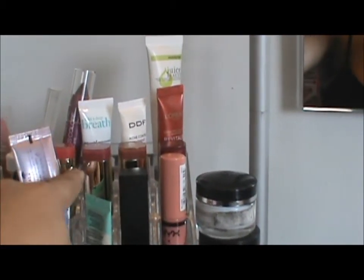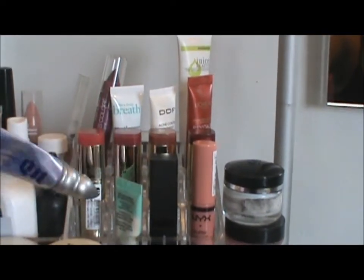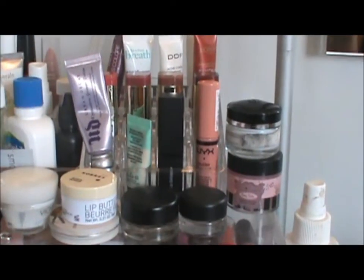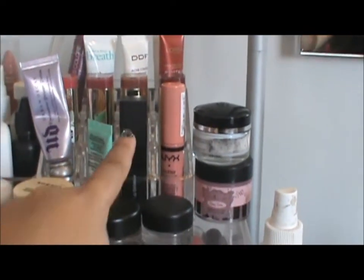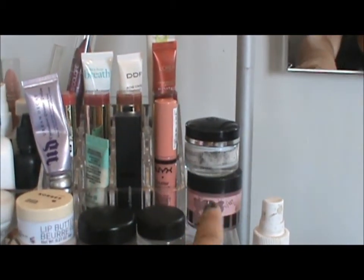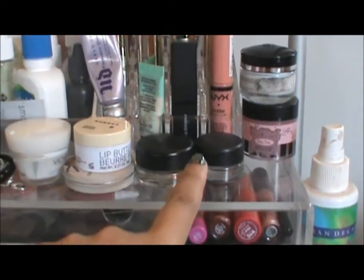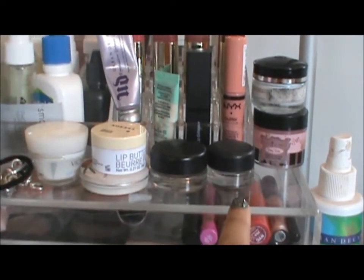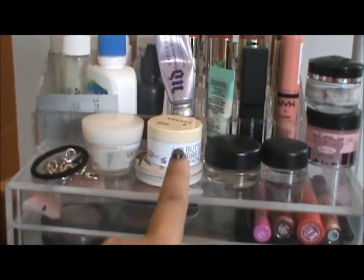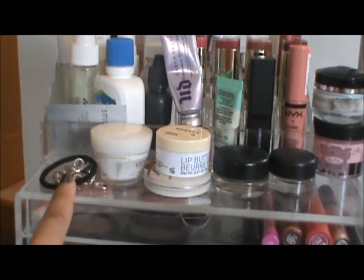There are some Milani lipsticks right here that I'm trying out. My Urban Decay Primer Potion, my little sample of the Porefessional by Benefit, an e.l.f. lip exfoliator, and then a NYX Butter Gloss. Over here I just keep an eye cream and also another lip gloss. Moving down to the front, I have my MAC Black Track Fluid Line, a paint pot, some lip butters, another eye cream, and then just a hair scrunchie and a little bracelet.